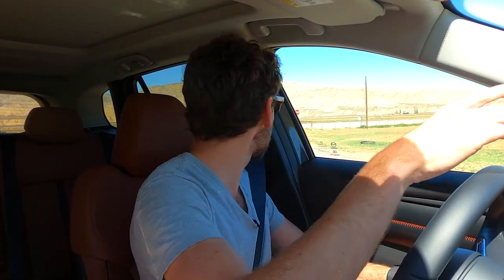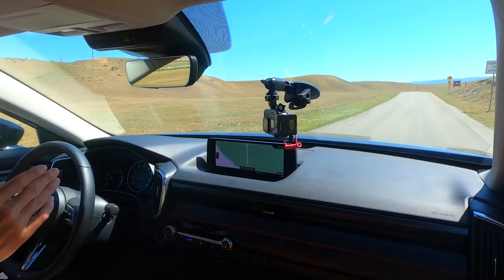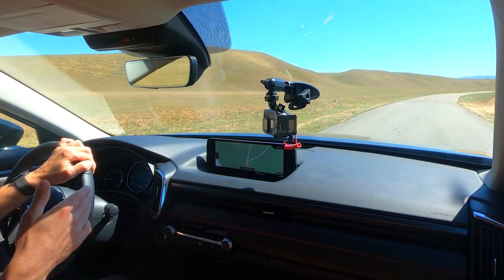When you climb into the new CX-50 it's pretty roomy and spacious. I'm six foot one with a lot of headroom, and for the segment they're going after that's an important consideration. But right now I've got an off-road course waiting. This is the turbo with the premium plus starting at $41,000 — 227 horsepower and 310 pound-feet of torque on 87 octane. Bump that up to 93 octane and you get 256 horsepower and 320 pound-feet.